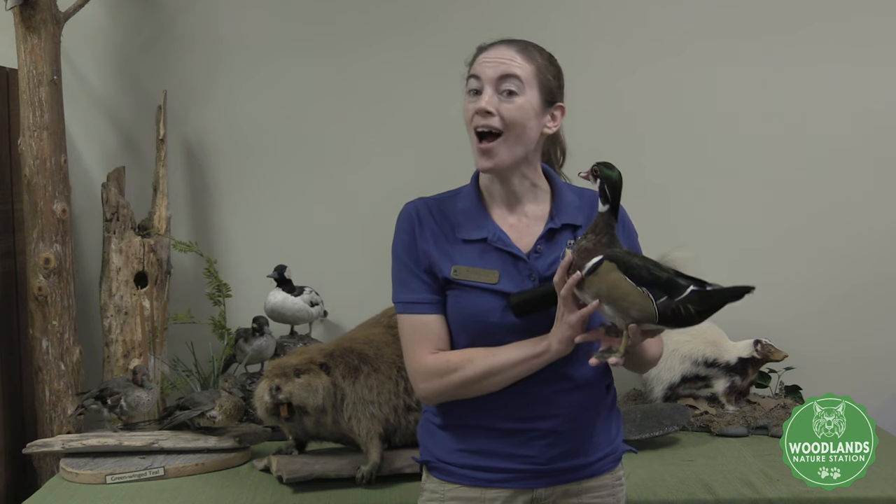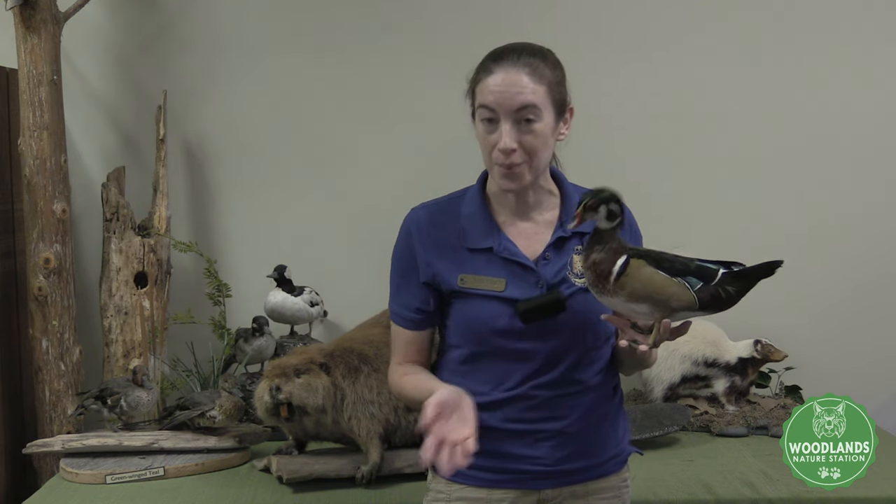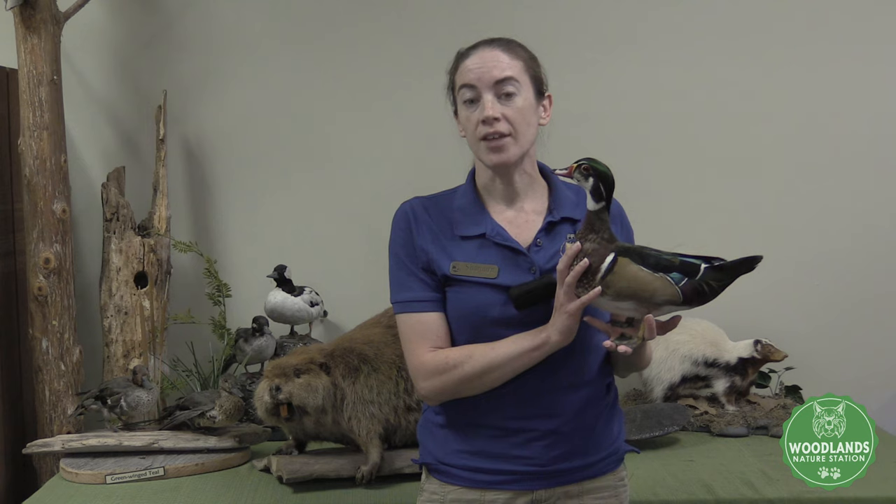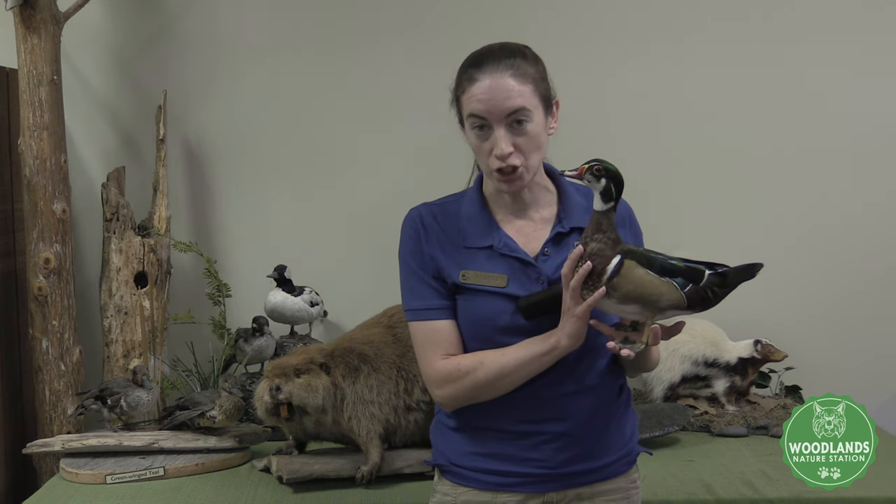Hello, John L Street Library. My name is Shannon. I'm a naturalist here with the Woodlands Nature Station. On behalf of Friends of Land Between the Lakes Association, as well as the USDA Forest Service, I'd like to welcome you to our program here today. For those of you who aren't familiar with the Woodlands Nature Station, we are a nature center located in Land Between the Lakes National Recreation Area.